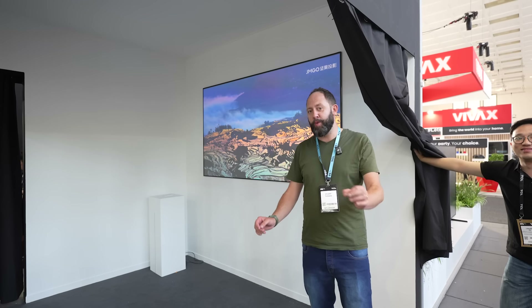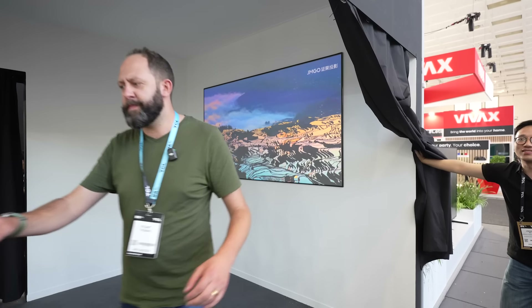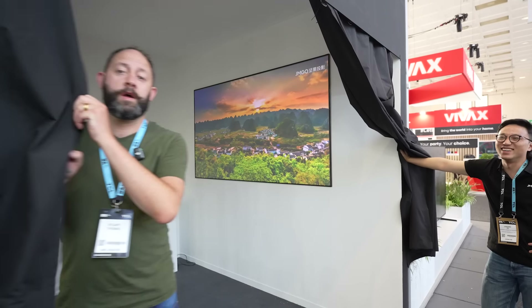I am blown away with how well this is managing in complete daylight. Obviously it'll be a little bit better if we shut the curtains. See you in a bit.